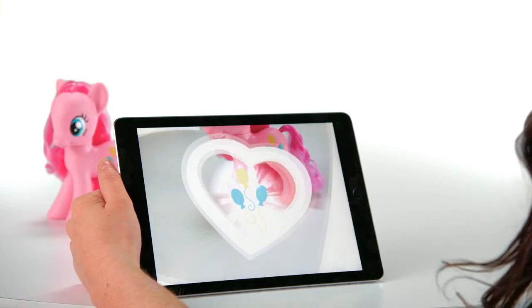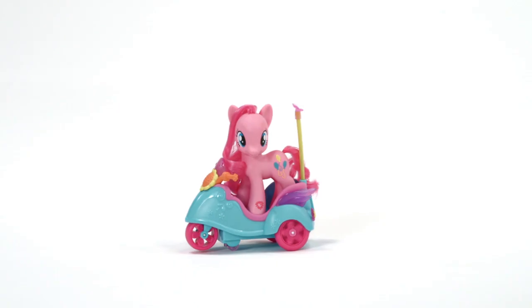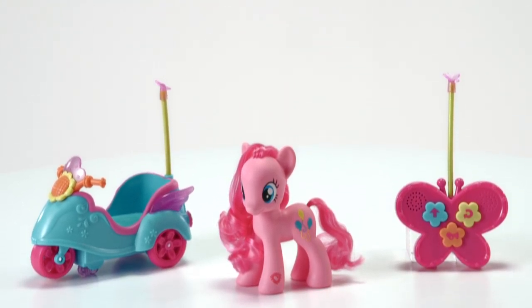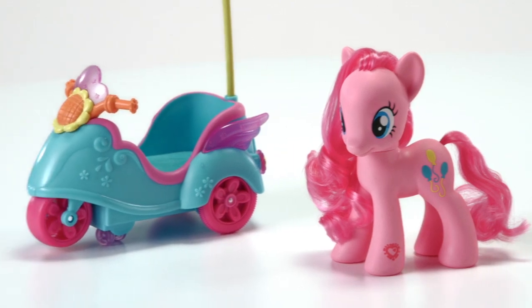You can also scan the code on Pinkie Pie to unlock more fun in the My Little Pony Friendship Celebration app. The My Little Pony Cutie Mark Magic Pinkie Pie RC Scooter is for kids ages 3 and up and includes remote control and Pinkie Pie figure. Batteries are not included.